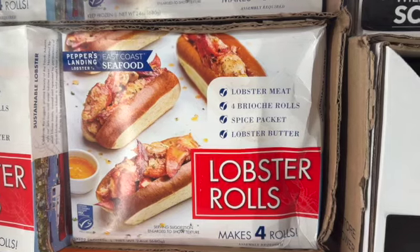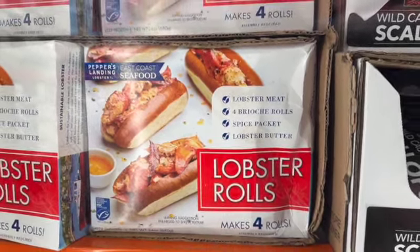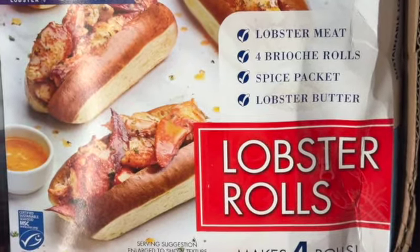24-ounce East Coast Seafood Lobster Roll with Brioche — makes 4 rolls. You get lobster meat, four brioche rolls, a spice packet, and lobster butter. $23.97.